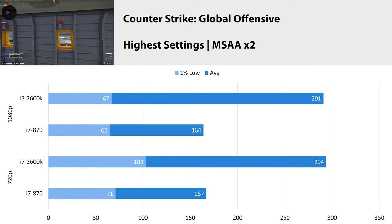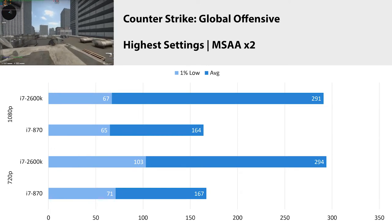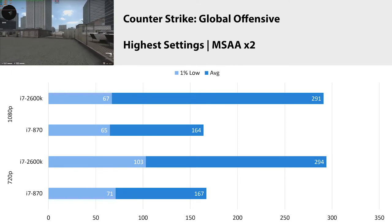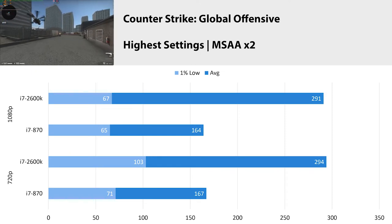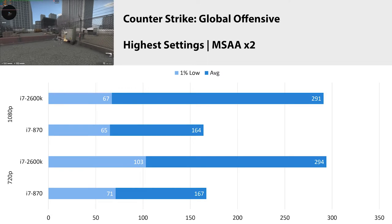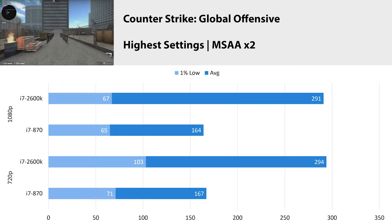CSGO is up next, and at the highest settings at 1080p our 870 got an average FPS of 164 with a 1% low of 65. At 720p, we got basically the same results, though the 1% low went up to 71 — most likely due to the giant dip from flying through a smoke bomb where the alpha effects really take over the screen, which is GPU bottlenecked. For the average FPS, we are still majorly CPU bottlenecked compared to the 2600k, and that generational gap is pretty insane to see.